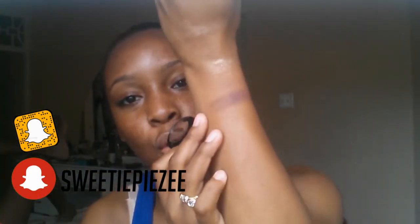This is the NYX Nude Matte Eyeshadow. This is how it looks — I did a swatch right here for you. And it's like a dark purplish-brownish color.